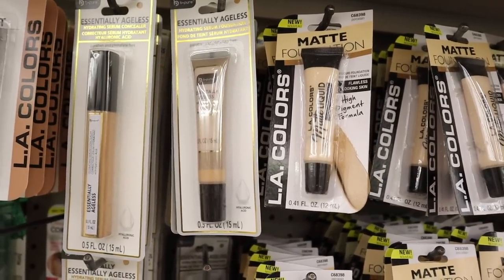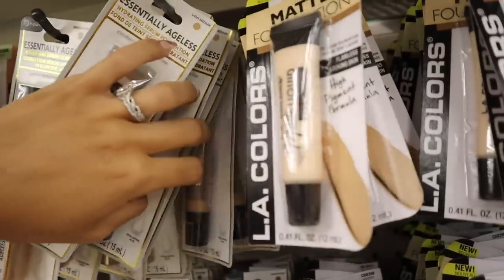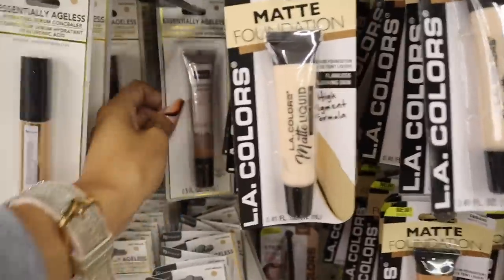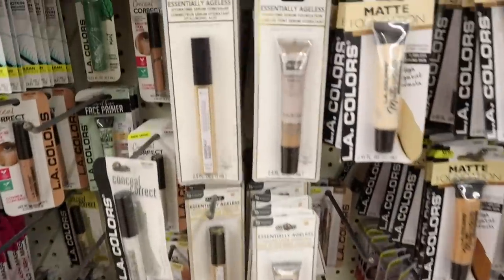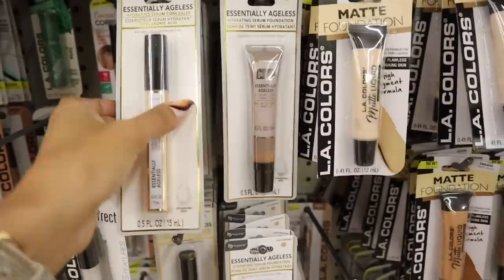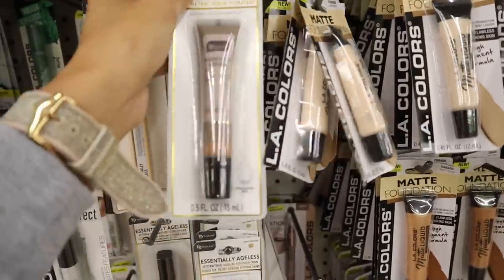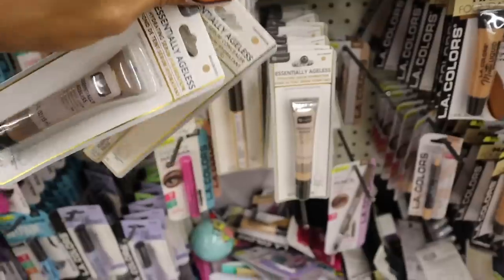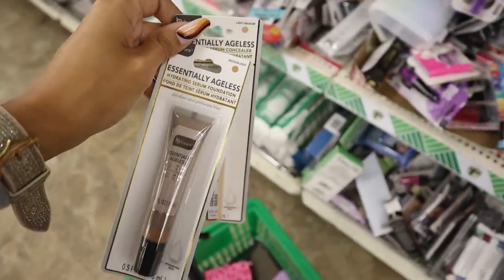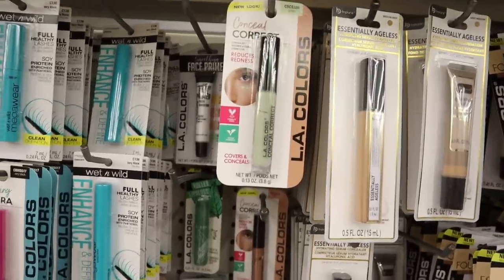Moving on to the actual makeup section — this is new: the Essentially Ageless hydrating serum foundation. They have light medium and medium deep. Over here they have the Essentially Ageless concealer in light medium, medium, medium deep, and light medium again. I'm going to go with medium deep because I'm getting a tan, and light medium for the concealer. I'll keep you guys updated on my Instagram stories so definitely follow me on there.